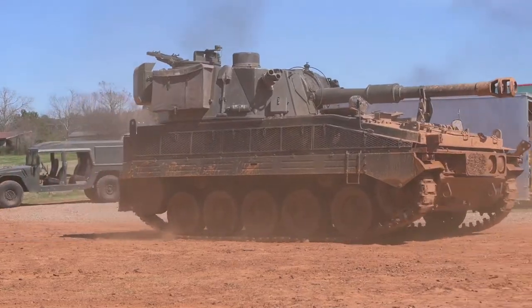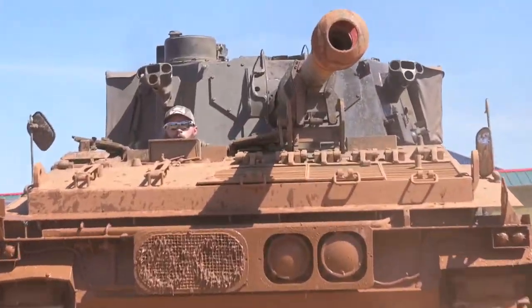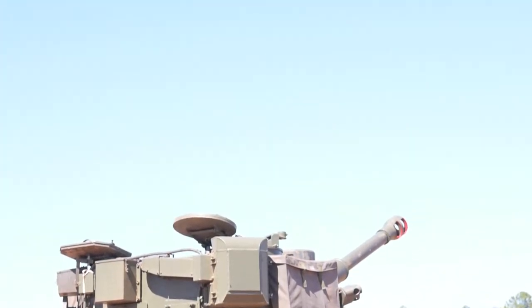Interestingly and oddly enough, the Abbot is exempt from London's congestion charge on the roads. If you decide that you need one of your own, you can buy an FV-433 for around $75,000. It's not exactly chump change, but it does come with a lot of bragging rights.